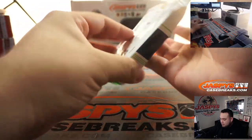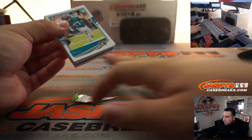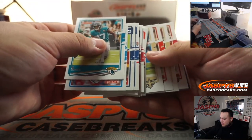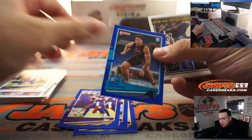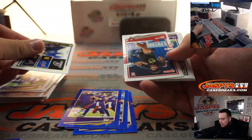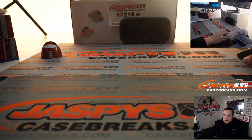Little Donruss. Alright, so these will all just be base — we'll skim through them. We got some colors: Dalvin Cook, Saquon Barkley, Christian Kirk, and Yetur Gross-Matos. A little blue press proof. Some little highlights. There's a rookie. And there you go — just like that, quick little fat pack.